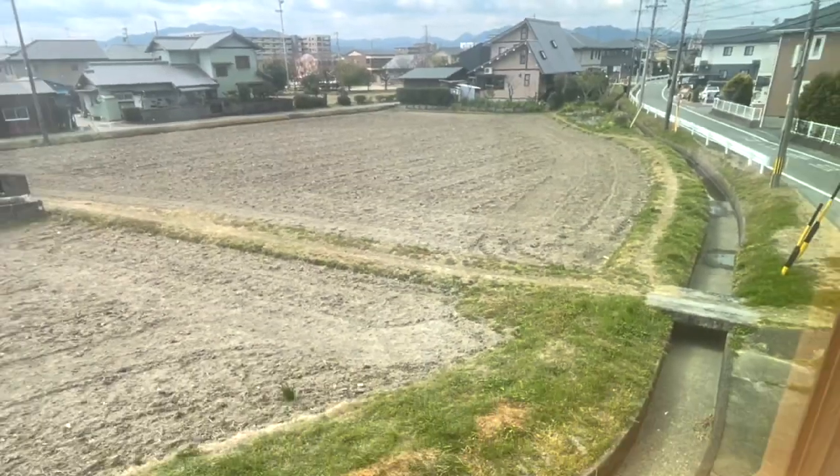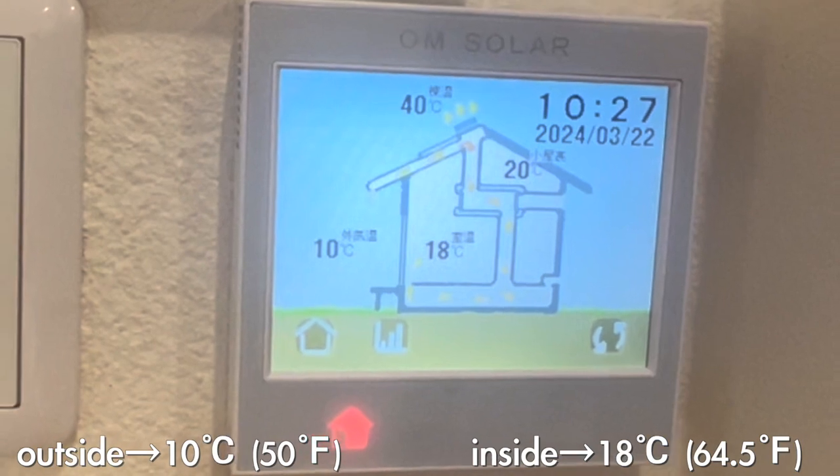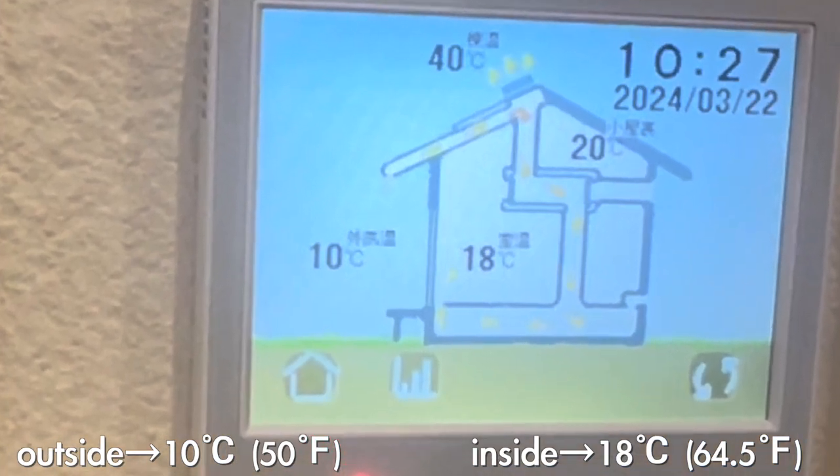It's an early spring day today and a bit chilly outside, but inside it's warm and comfortable. Let's take a look at the heating display. Not freezing outside, but not warm either. Anyway, it's a lot warmer in here and the best part is we're not using any energy for heating today. Do you want to know how that works? In this video, I'll be talking about our home's extremely energy efficient central heating system.